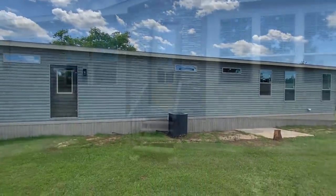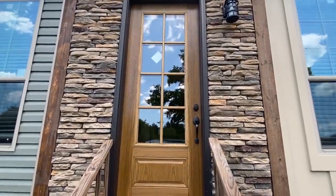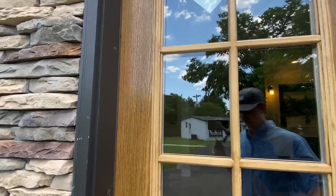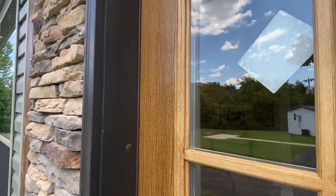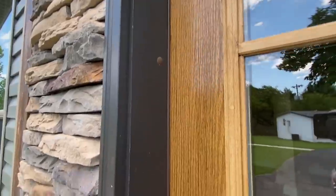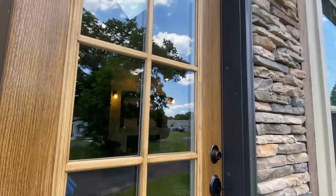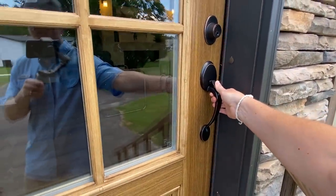All right, we've got to head in. Back to this door — I've never seen a door this big in a mobile home. Here I am standing and look how much higher it goes above my head. It's eight feet. The other house has about a seven-and-a-half-foot door as well. This house has nine-foot ceilings. It's showtime, let's go.